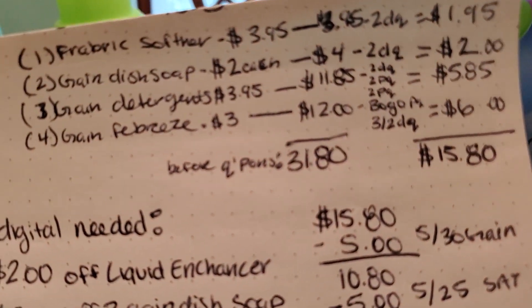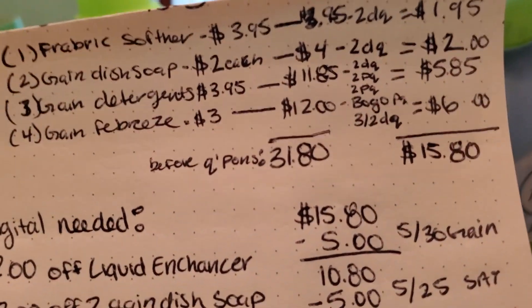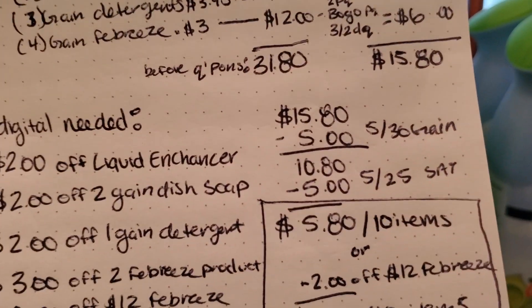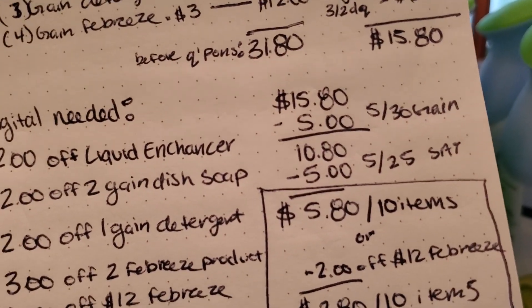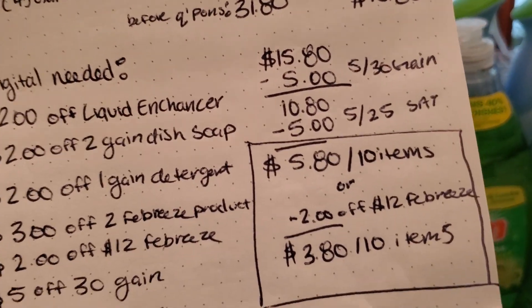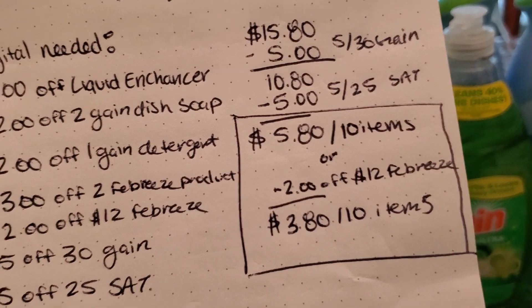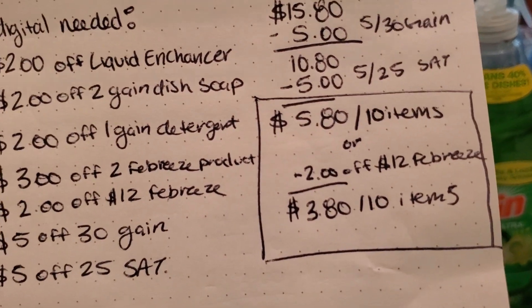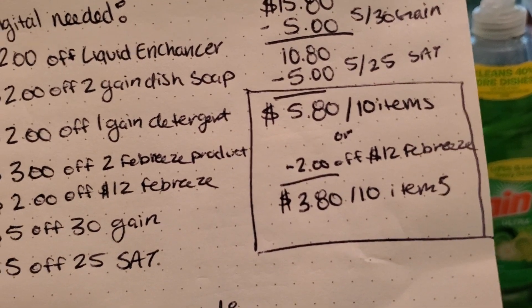So before coupons, your total is $31.80. After your paper and digital coupons, your total is $15.80. Then your $5 off of $30 Gain and your $5 off of $25 for Saturday will come off, making it $5.80 for 10 items. But if you also have the $2 off of 12 Febreze, that's going to make it $3.80 for 10 items.